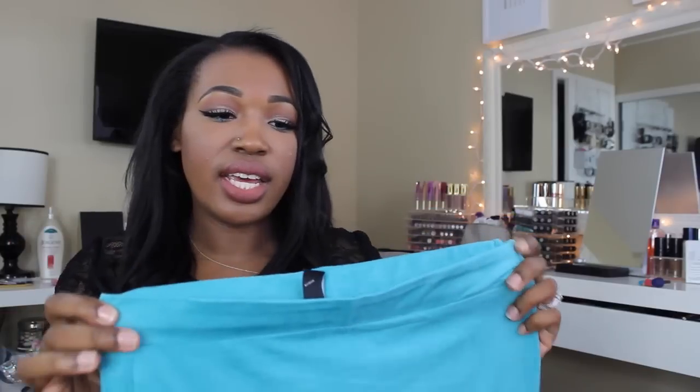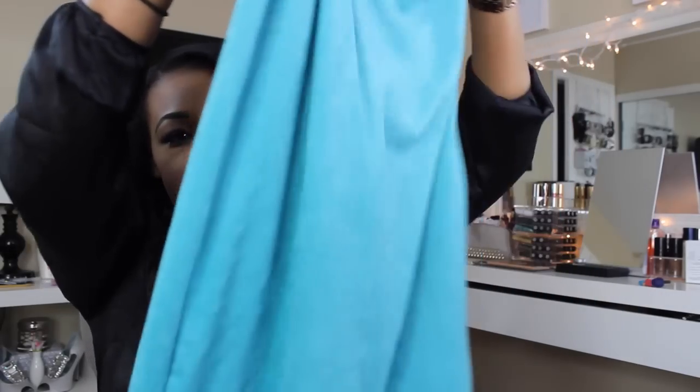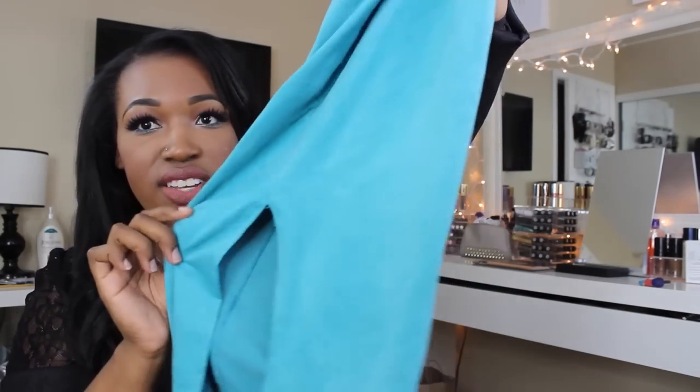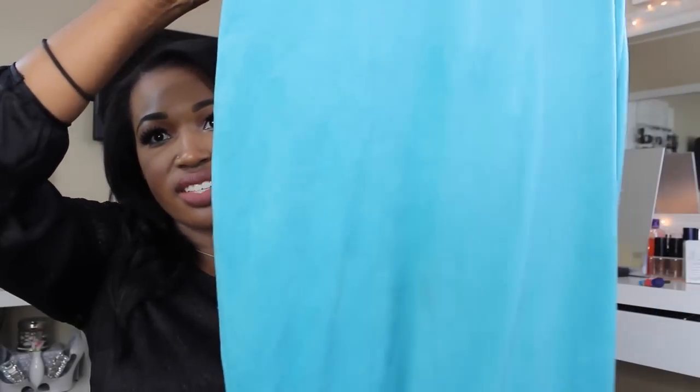Right next to Charlotte Russe was Windsor, and I picked up a teal high-waisted midi skirt. It goes down to my calves, size large, and was $19.90. It's super bright with a little slit in the back, and the material is really soft and comfortable on the skin.